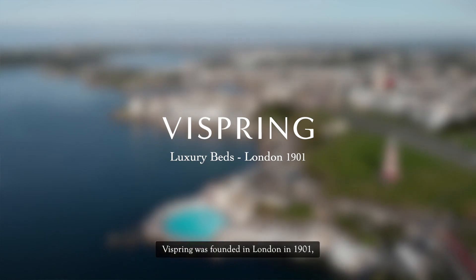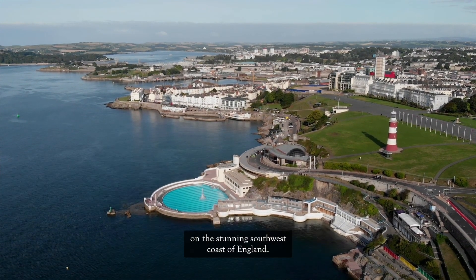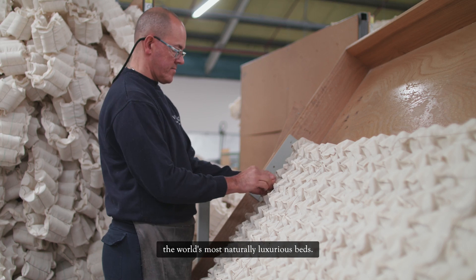ViSpring was founded in London in 1901 and in the 1970s the factory relocated to Plymouth on the stunning southwest coast of England. It's here that our 130 craftsmen and women create the world's most naturally luxurious beds.